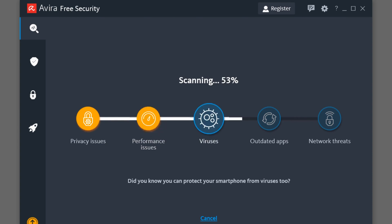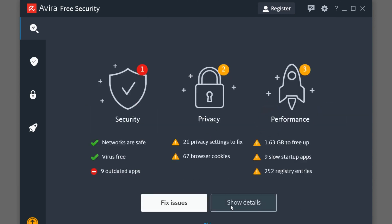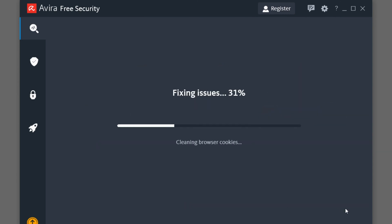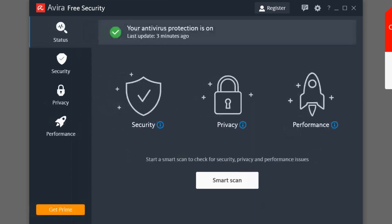It's like that one friend who always reminds you to charge your phone — helpful but not in your face. And despite being free, it doesn't bombard you with ads or sketchy upgrade pop-ups every few minutes. At the end of the day, Avira is a smart pick for anyone who wants solid spyware protection without the hassle. It's free, effective, and won't make your laptop sound like it's about to take off.